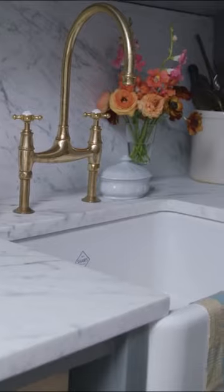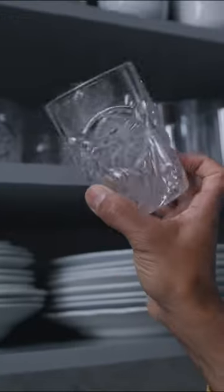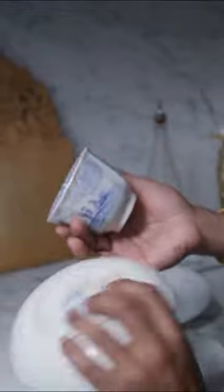Look at this sink. It is handmade in England by Shaws. Everything that goes along with the whole dishwashing process now is fun because it's beautiful.